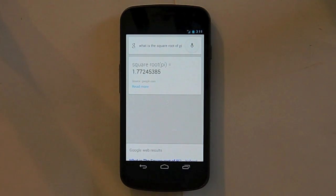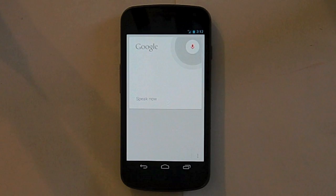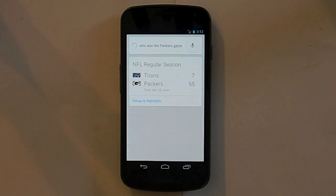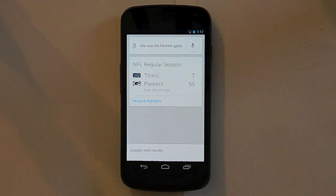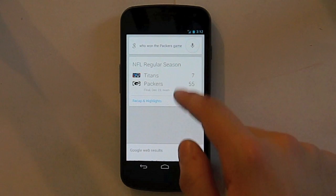Next up is sports, which is pretty self-explanatory. You could say 'who won the Packers game?' and last Sunday the Packers played the Titans — you can see that here — and they won 55-7, which was pretty amazing. You can click Recap and Highlights to view more about that specific game.